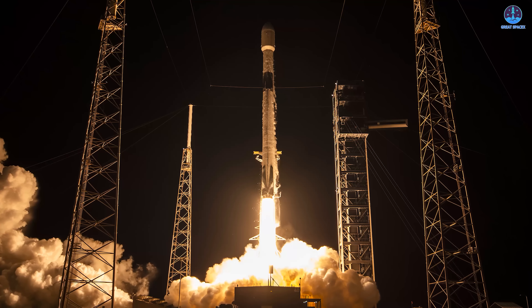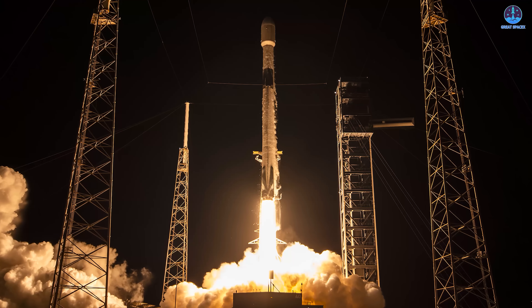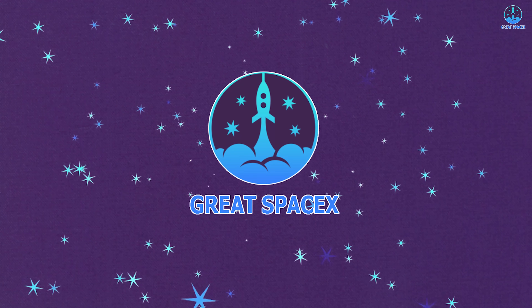Next we'll look at SpaceX's growing role in launching Amazon's Kuiper satellites following a newly announced mission, and after months of silence, Rocket Lab has made its return with a fresh Electron launch. Let's go ahead and dive into all these updates on today's episode of Great SpaceX.